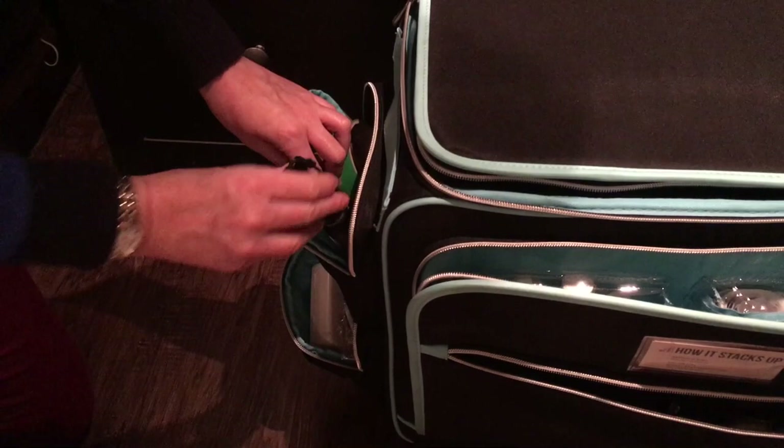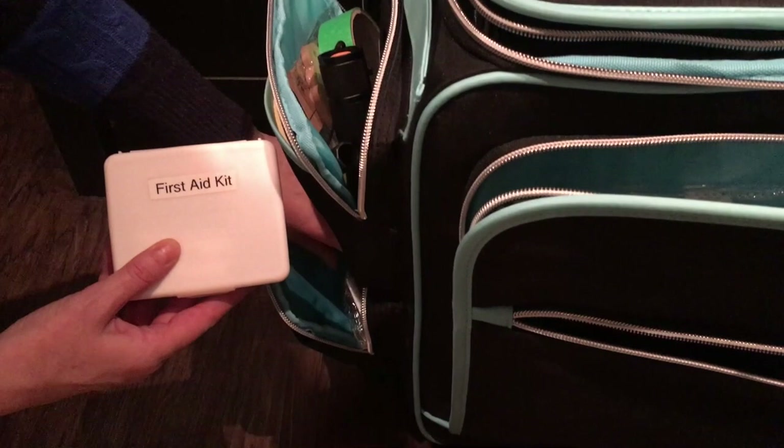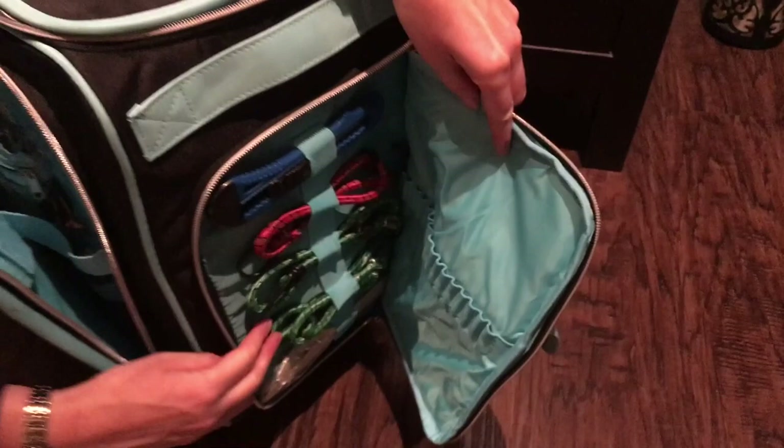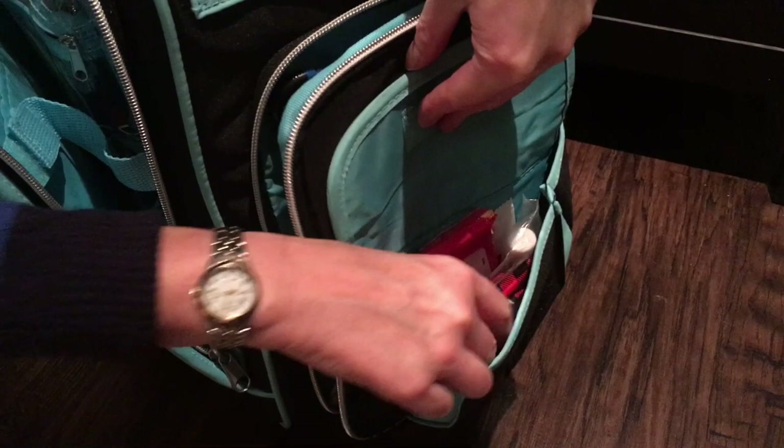This is my furniture sliding kit so we can move furniture around. On the other end of the kit we have bungee cords and a box cutter. In here I have all kinds of supplies to wash hands, because there's a lot of dust in an office that you're decluttering and organizing.